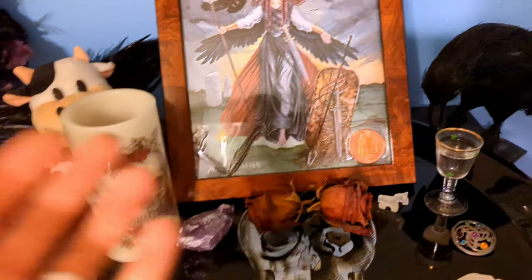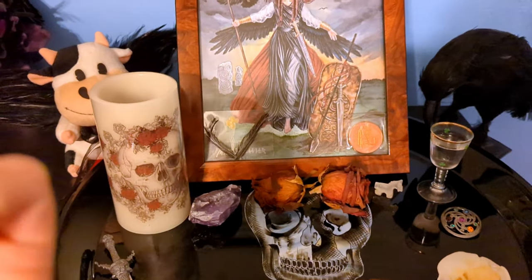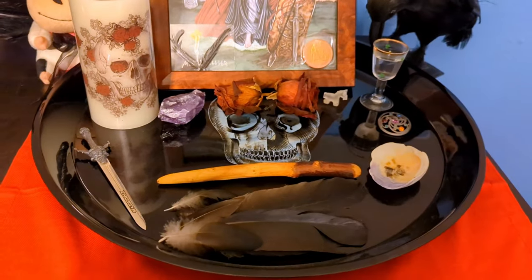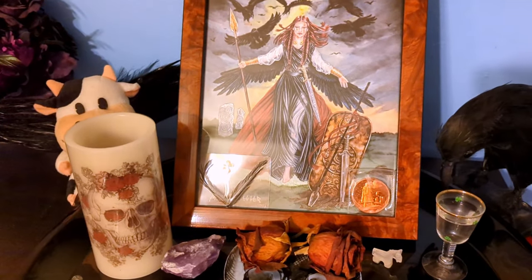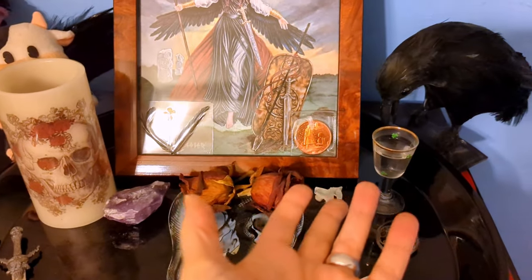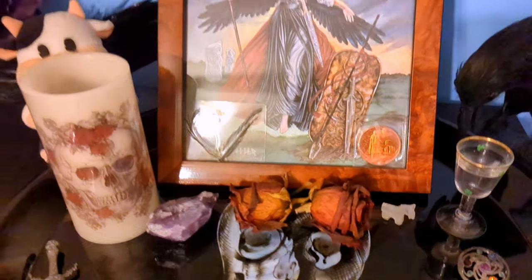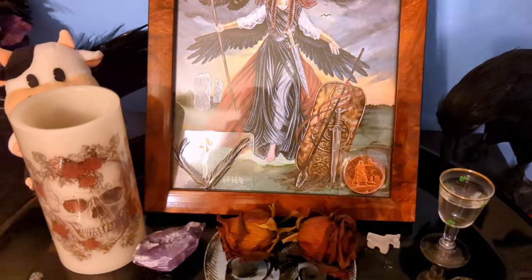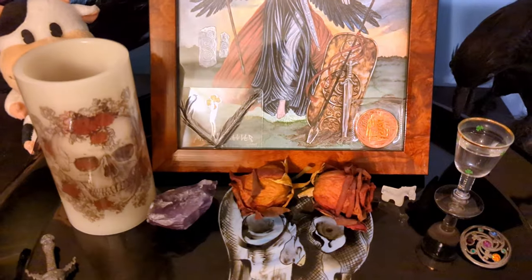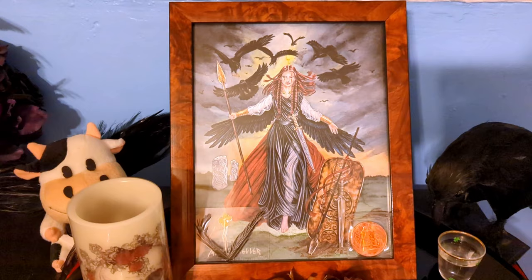At night I come and say the prayer to the Morrigan that Lora O'Brien has provided, which I'll link down below. So really that's about it: I make her coffee every morning, fill up her water, say good morning, and say a prayer before bed every night. Anything more than that is just extra, and I do try to do extra for her because she is very important to me.